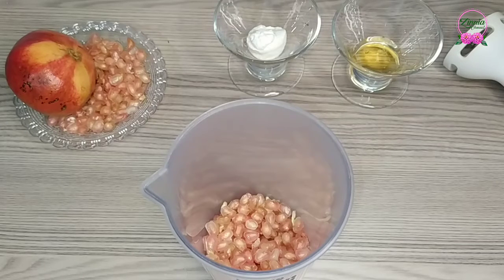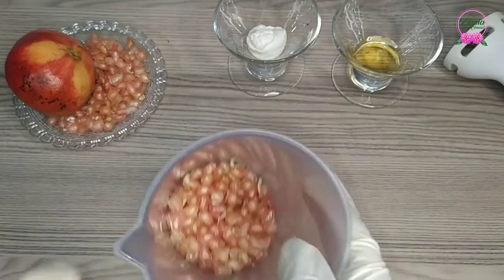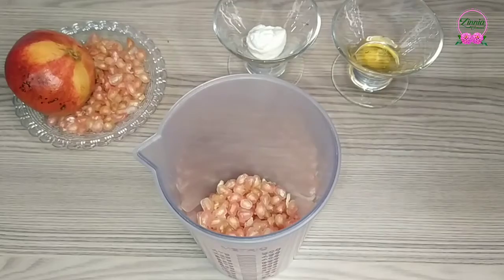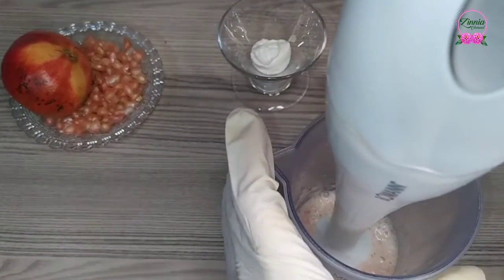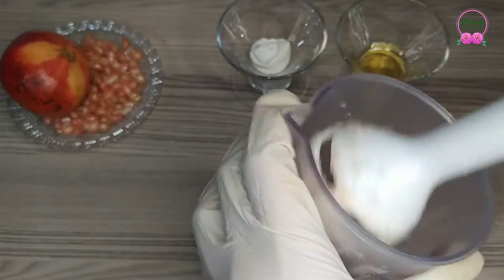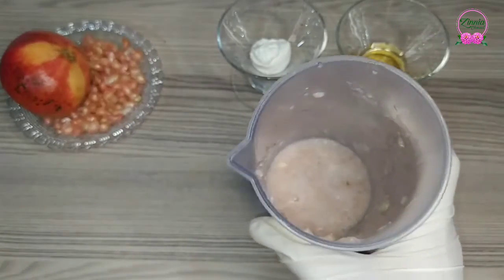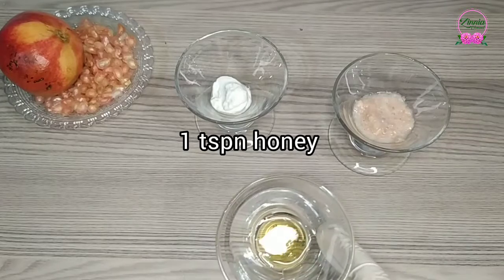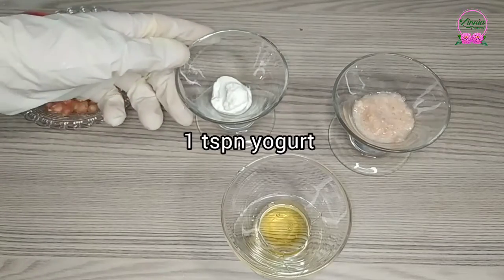So today I'm gonna share this mask for the face. All we need here is 1 tablespoon pomegranate paste — blend the seeds into a smooth paste — 1 teaspoon honey, and 1 teaspoon yogurt.